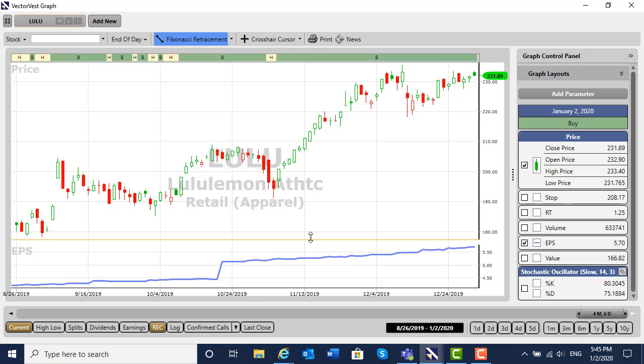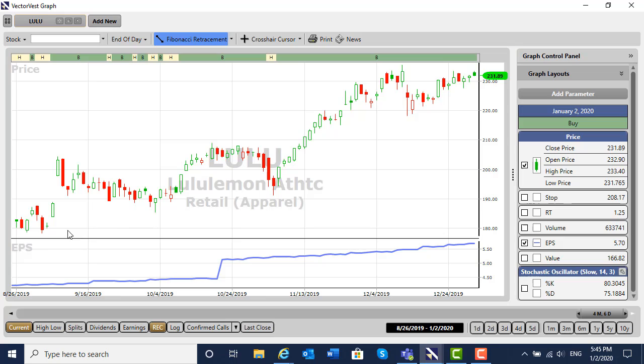Now folks, with exits there are no sure things. Exits are a part of your own trading plan. Today, in this very first video, I'm going to talk about a scaling out methodology that works for a great deal of the people that I've taught it to.